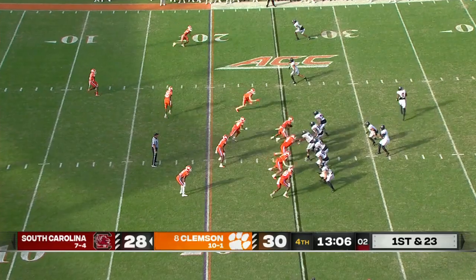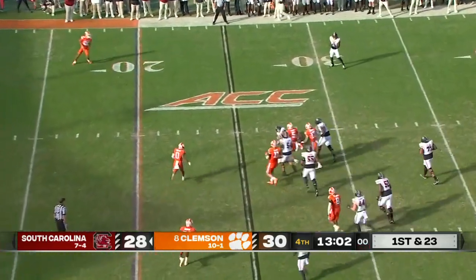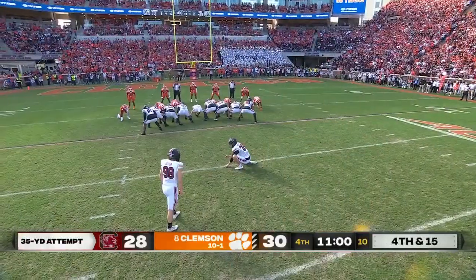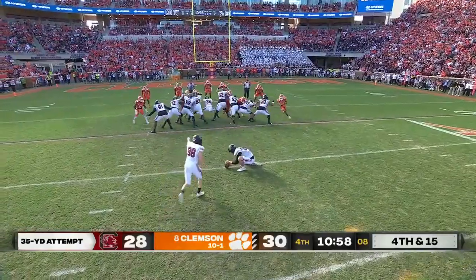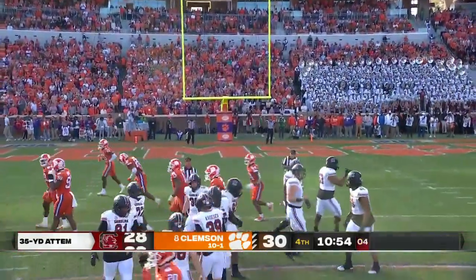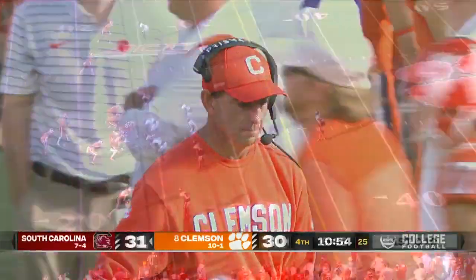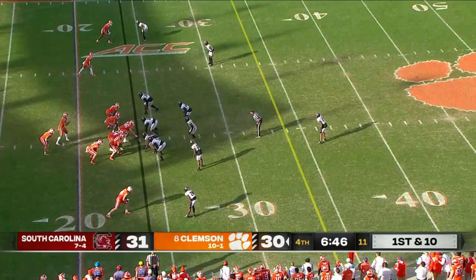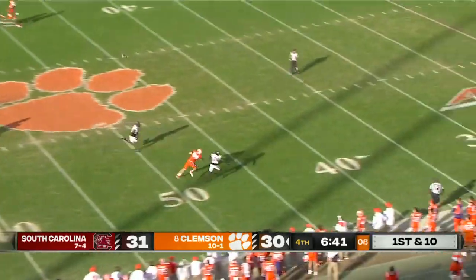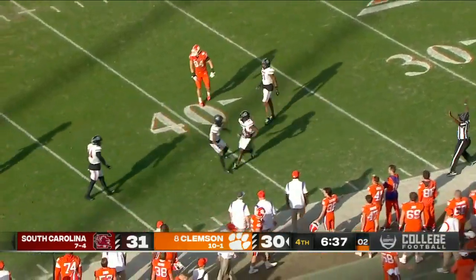That's probably having a lot of Gamecock fans wondering where has this been. Rattler dropped for a loss by Jeremiah Trotter. Twenty-five of 26 from 35 yards straight on — good! And for those of you who believe in the announcer jinx, remember that one. That's eight career field goals of 50 yards or more — most in Clemson history. Uiagalelei throws for Allen — too long, intercepted by Marcellus Dyle.